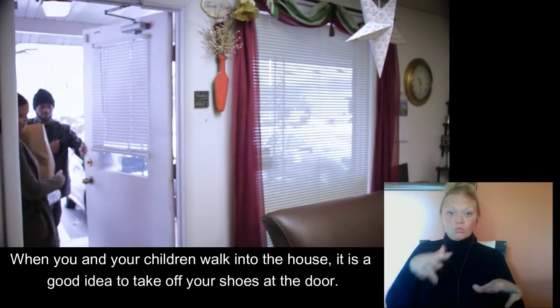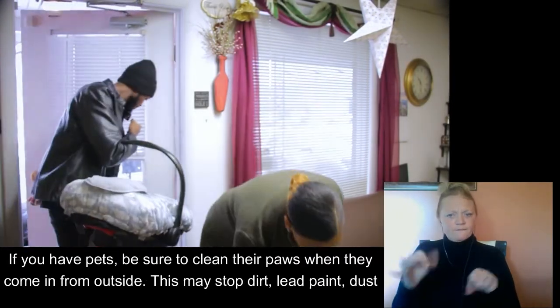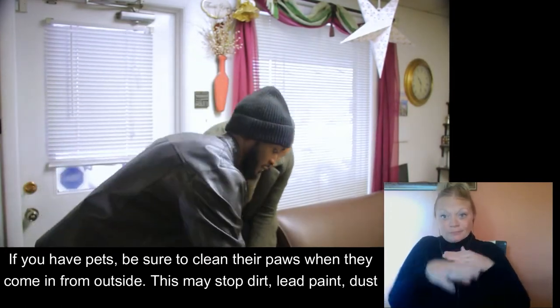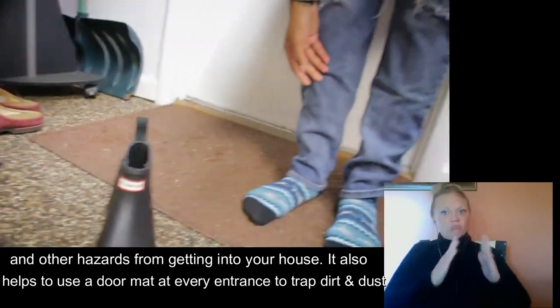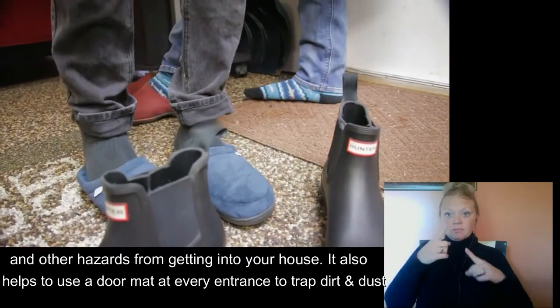When you and your children walk into the house, it's a good idea to take off your shoes at the door. If you have pets, be sure to clean their paws when they come in from outside. This may stop dirt, lead paint, dust, and other hazards from getting into your house. It also helps to use a doormat at every entrance to trap dirt and dust.